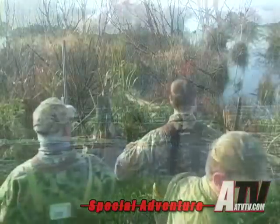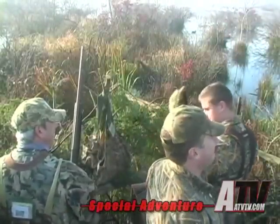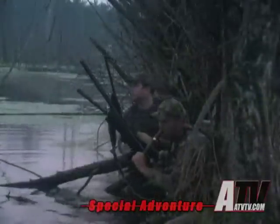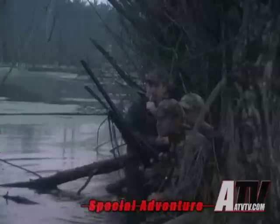Waterfowl hunting is more a social event than most hunting situations. You can talk and have plenty of fun while waiting for the birds to come in. But once the birds have been spotted, the hunt becomes very serious — it takes a lot of work to bring the birds into gun range. As with any sport, if it was easy, then no one would be interested.